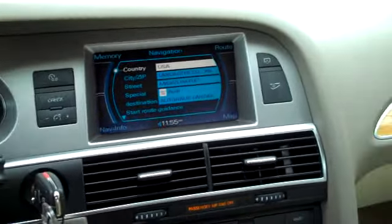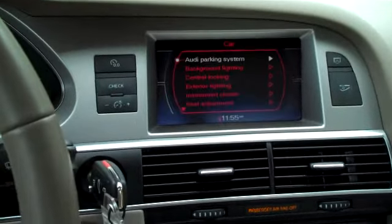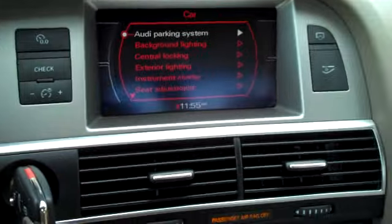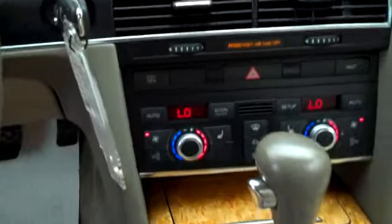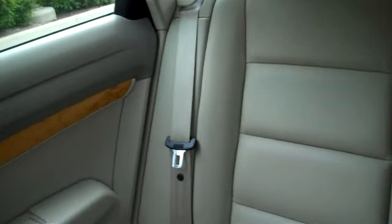You can see everything from the driver's position — navigation, info for your car. Again, 45,943 miles. Gorgeous, gorgeous car.